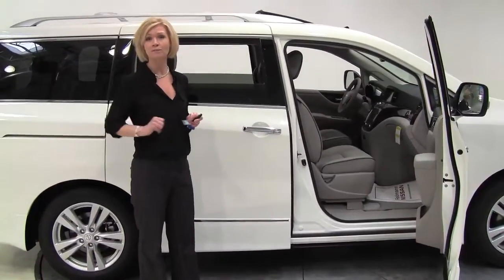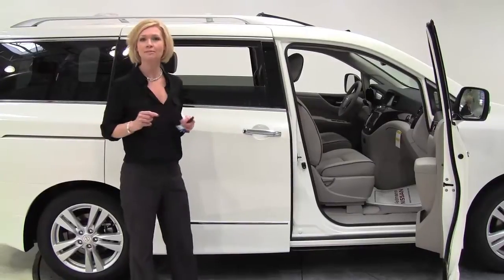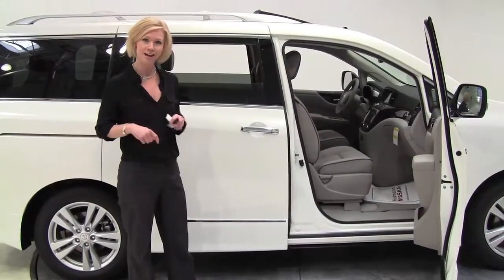Now this is the third of four trim levels that the Quest comes in, so this has got a lot of good stuff. I'm going to go over some of the standard features on the SL plus some of the options that this particular vehicle has.